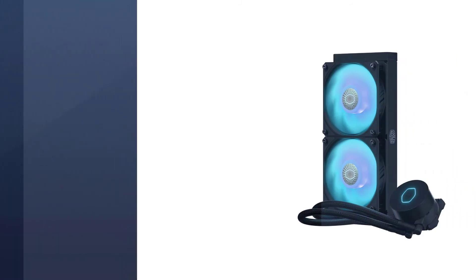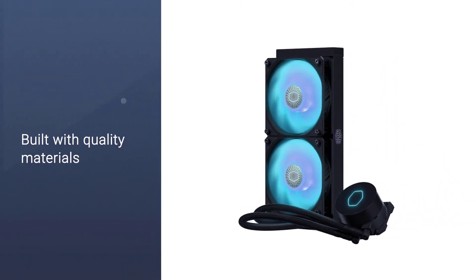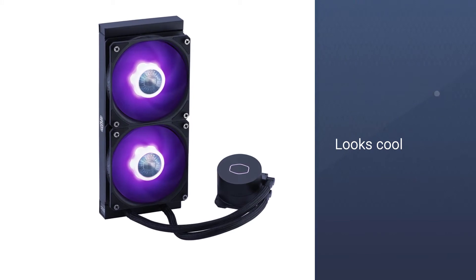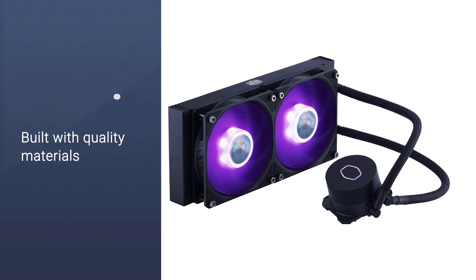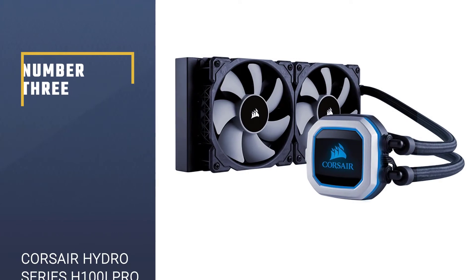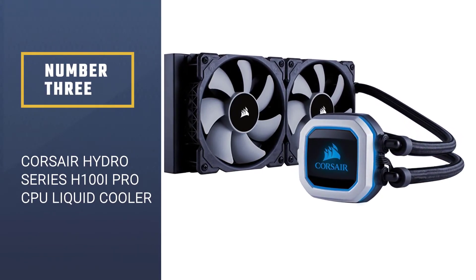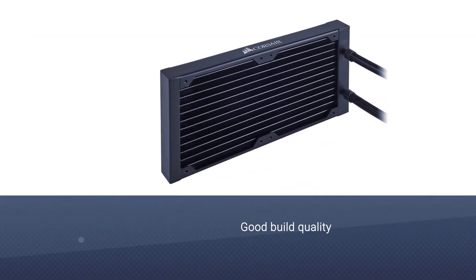It offers great cooling performance and very silent operation. Built with quality materials, it is also very durable and versatile. Even at this price point, it's still better than pretty much any air cooler you're going to find, plus it still looks cool.